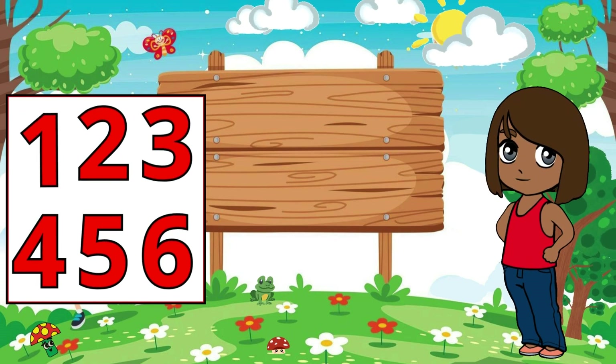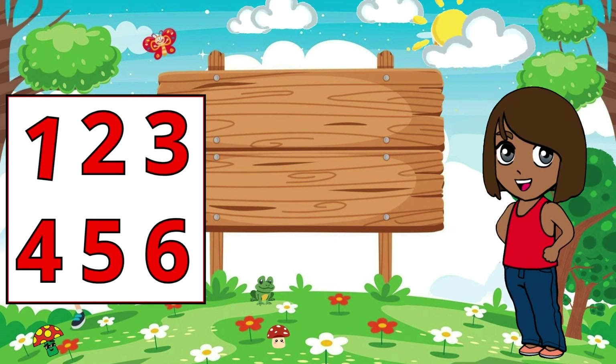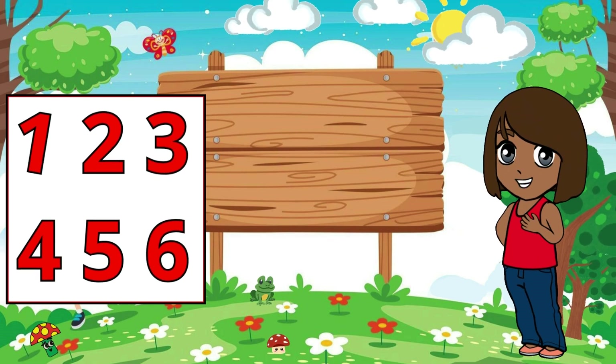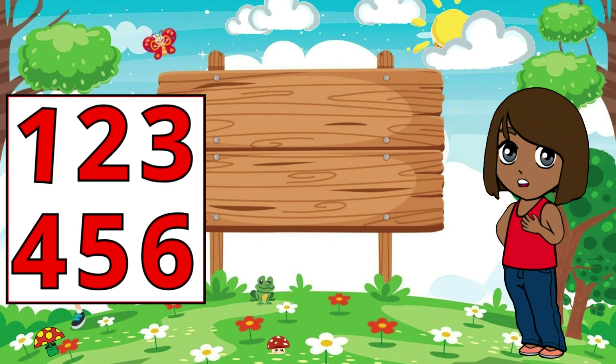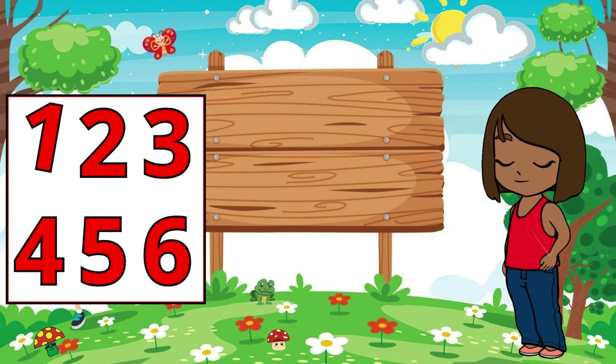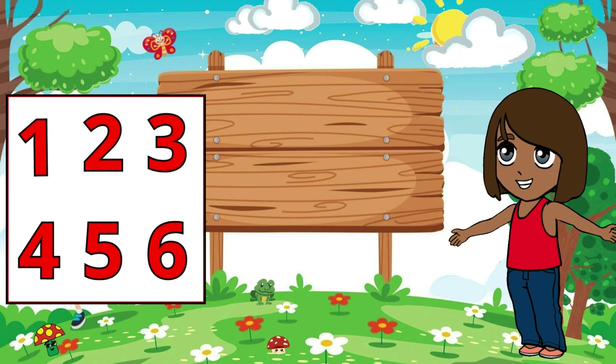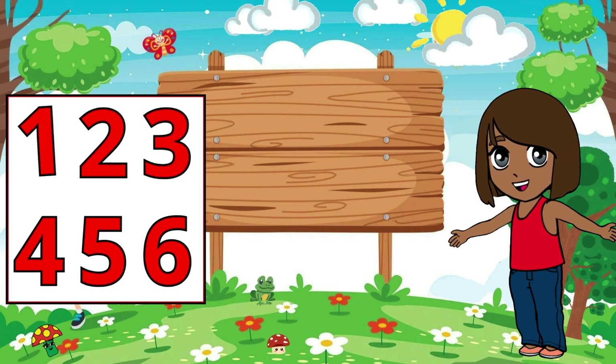Welcome, young learners, to a fun-filled adventure through the world of numbers. Today, we're going to embark on an exciting journey to discover the digits from 1 to 10. Are you ready to join us? Let's dive in and explore the magical world of numbers.